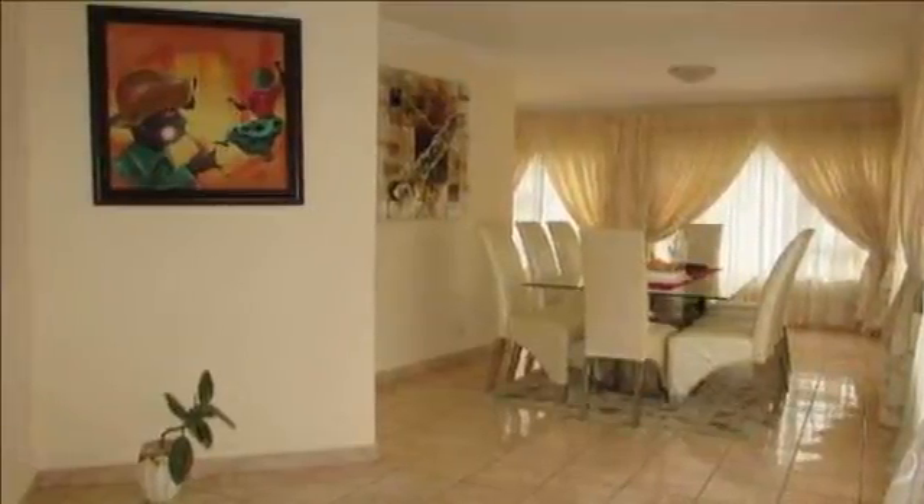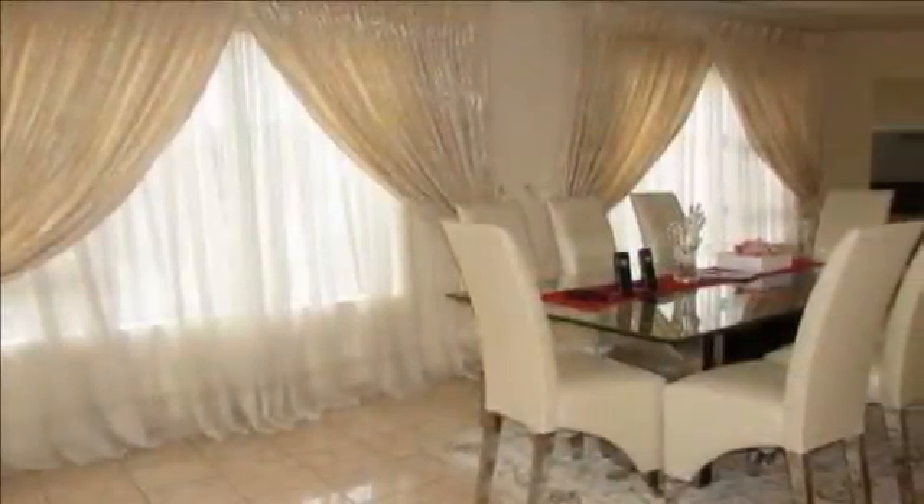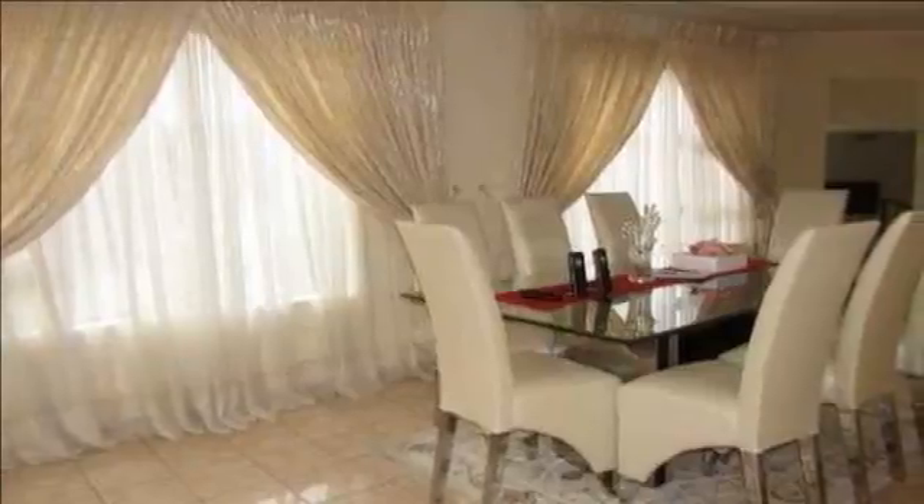The private lounge leads onto a huge entertainer's dream balcony with views of the hills and city lights in the evenings.